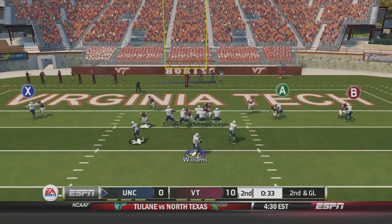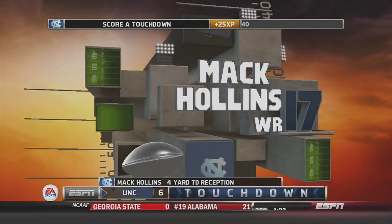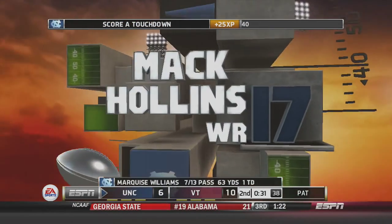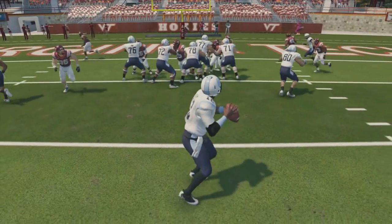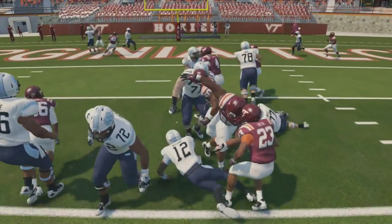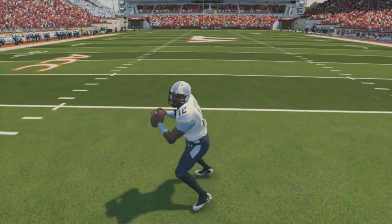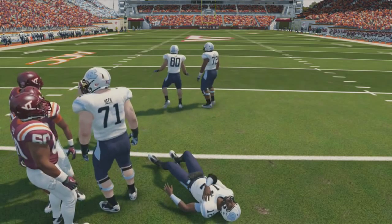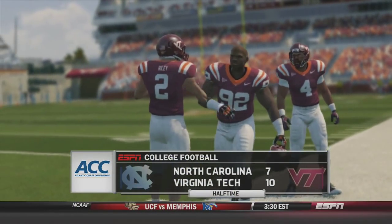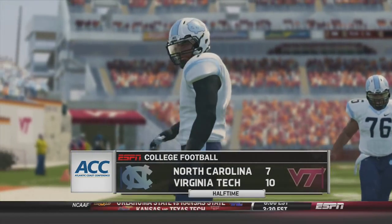Second and goal, 30 seconds left in the half. Williams over the middle to Matt Collins — he hangs on, touchdown North Carolina, they are on the board! A clutch throw from Marquise Williams with pressure in his face. But looking at the replay, Williams delivers the pass and as he goes to the ground, he rolls over grabbing his elbow — looks like he is hurt. Hopefully he'll be able to return for the second half. But the half ends on a sour note as Marquise Williams is down with an injury. Final score at half: 10-7 Virginia Tech.